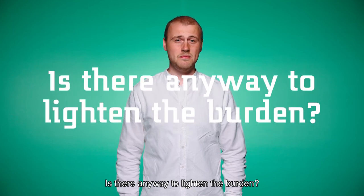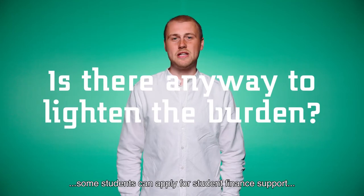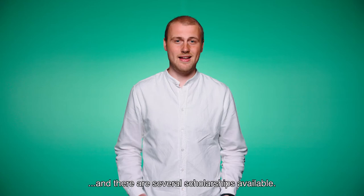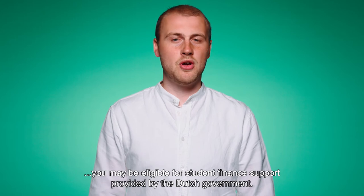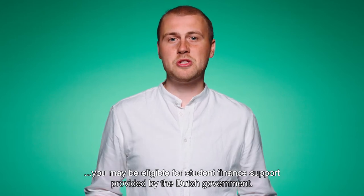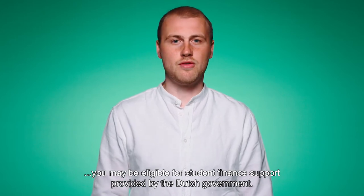That's quite a bit of money. Is there any way to lighten the burden? Yes. Some students can apply for student finance support and there are several scholarships available. As a student from the European Union, you may be eligible for student finance support provided by the Dutch government.